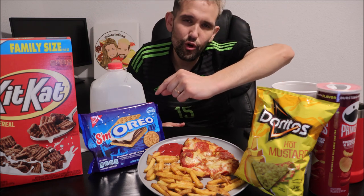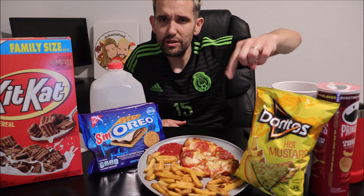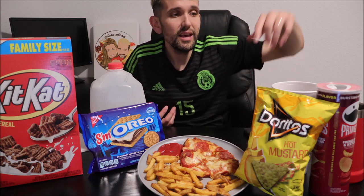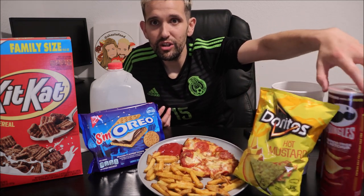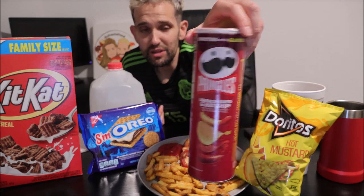They had S'morios before, but it's the first time they had the 'Sm' at the beginning. Hot Mustard Doritos — I'm stoked on these. They have the tangy ketchup but they didn't have them where I bought those. And new Pringles — I don't know if they're new or not, but they're called ketchup and french fries.